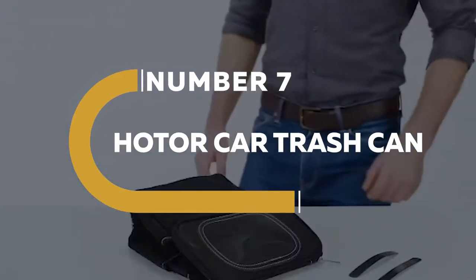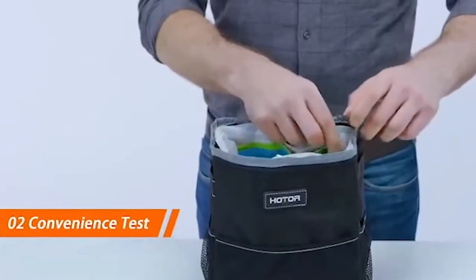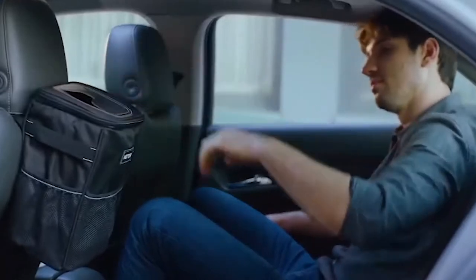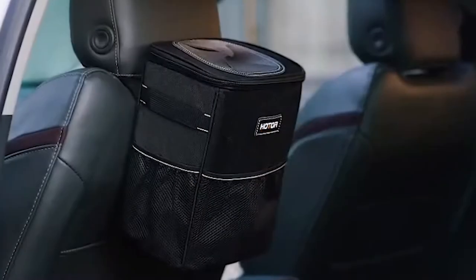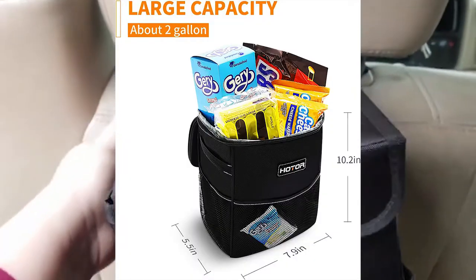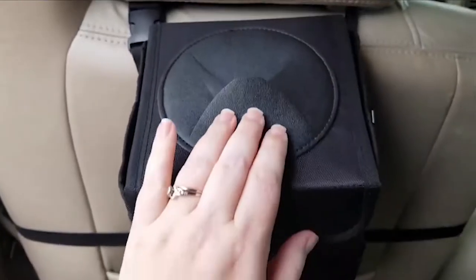Number 7. HOTOR Car Trash Can. The multi-purpose leak-proof vehicle organizer by HOTOR is a strong candidate for the finest car garbage can. This car trash can is inexpensive and may be used in various areas around your car or other vehicles. It is only available in black. The HOTOR vehicle trash and leak-proof car organizer is ideal for keeping your car clean and tidy. It is foldable, waterproof, and leak-proof, and it even comes with free delivery.